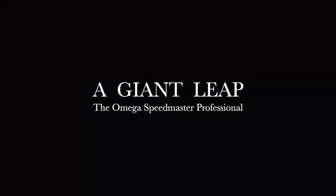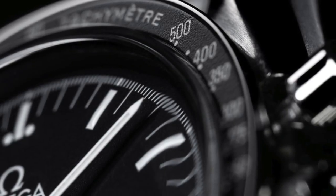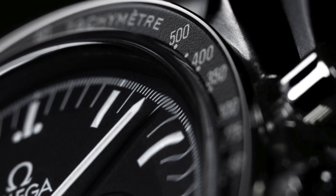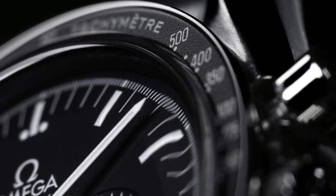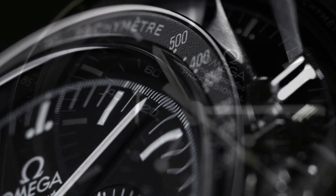Arguably one of the coolest watches to grace this planet, the Omega Speedmaster has been spoken about time and time again. Everybody from connoisseurs to first-time buyers sing its praises. But the question is, with all of its accomplishments and seals of approval, is it really that good from a design point of view? I'm here to answer that question today.